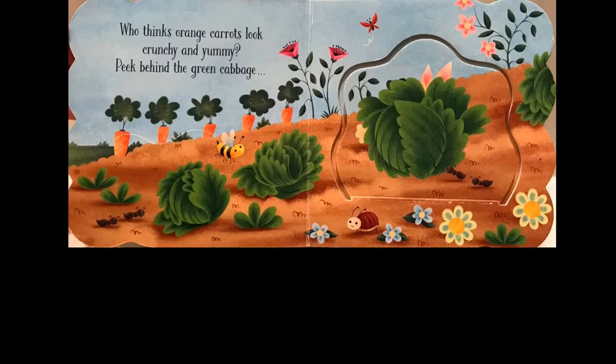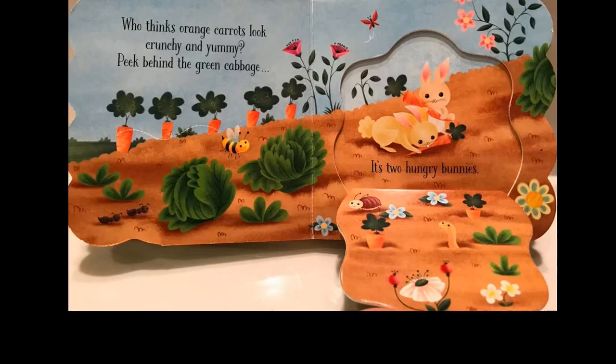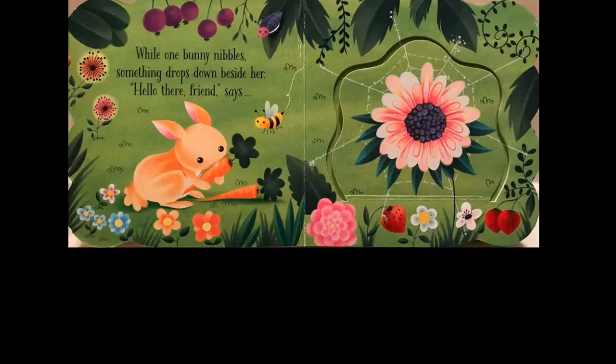Who thinks orange carrots look crunchy and yummy? Peek behind the green cabbage. It's two hungry bunnies. While one bunny nibbles, something drops down beside her.